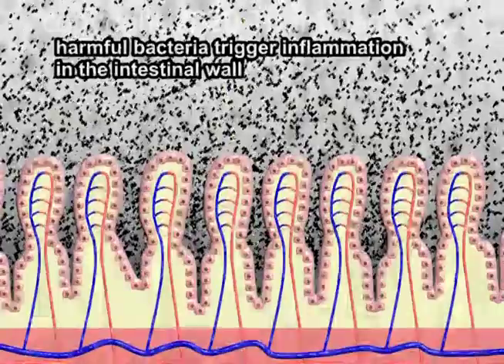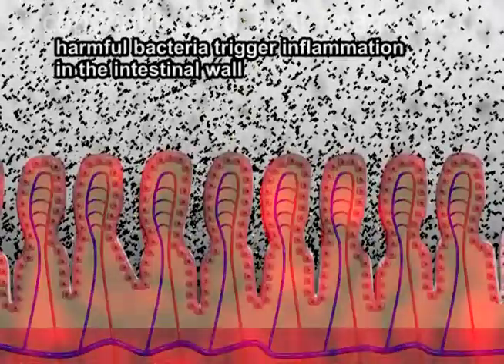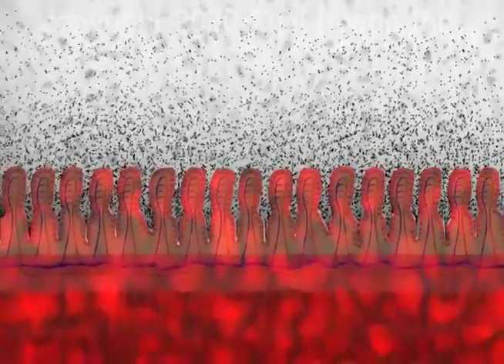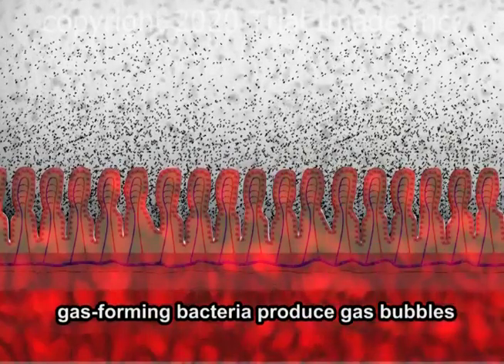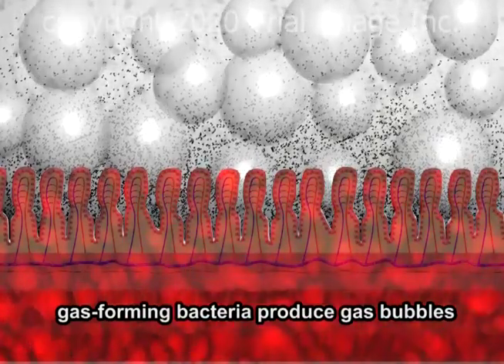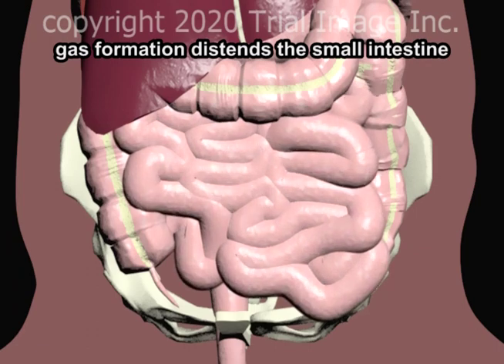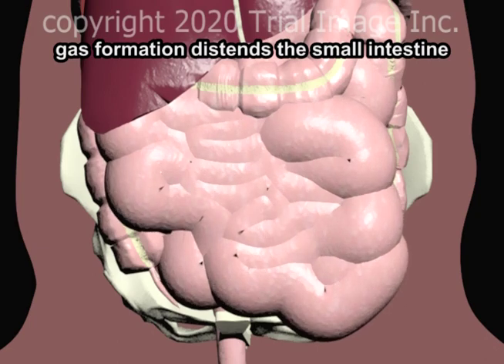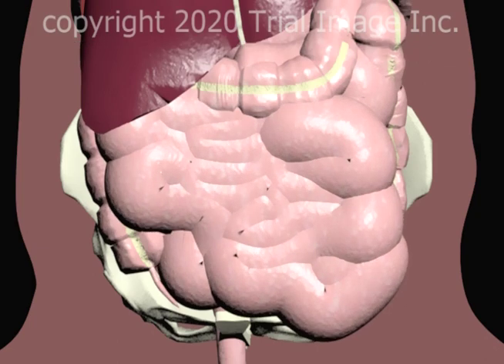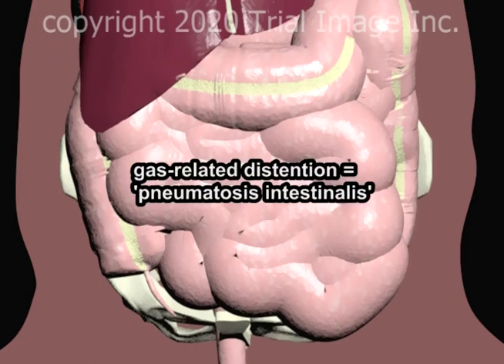As the bacterial population increases, the wall of the intestine becomes inflamed. Overgrowth of gas-forming bacteria results in production of gas bubbles. Gas formation distends the small intestine.